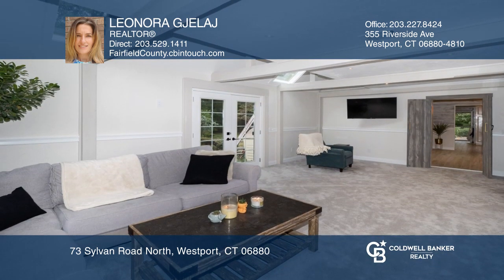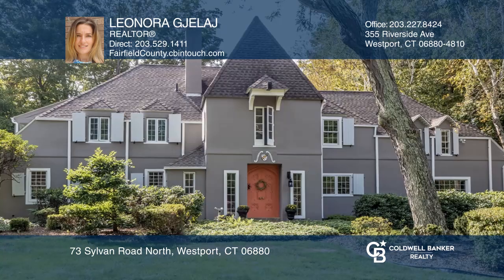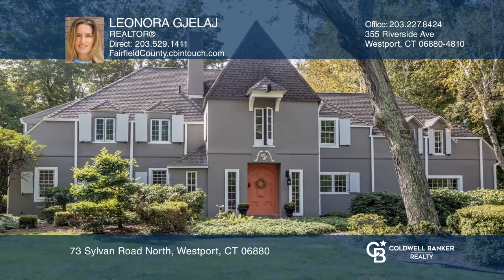All four bedrooms are en suites. To see your new home in person, schedule a tour with Leonora July.